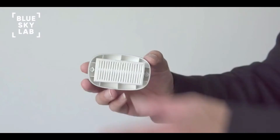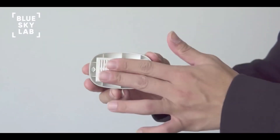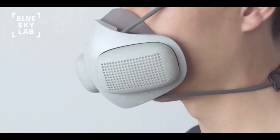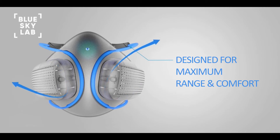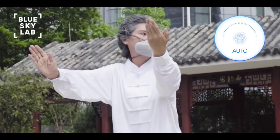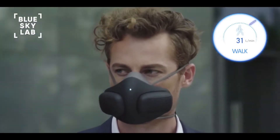Replacing filters is easy. Simply swap out old filters using Atmo Blue's magnetic filter caps. In addition to advanced filtration, Atmo Blue features a patented strap channel design, providing a full range of motion, and comes with interchangeable designer skins to suit your style.